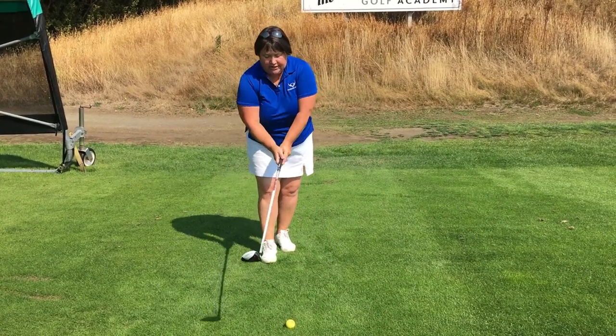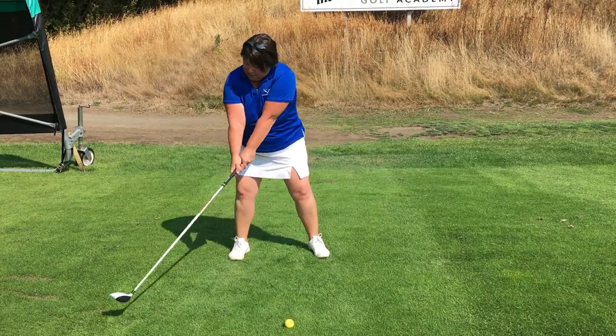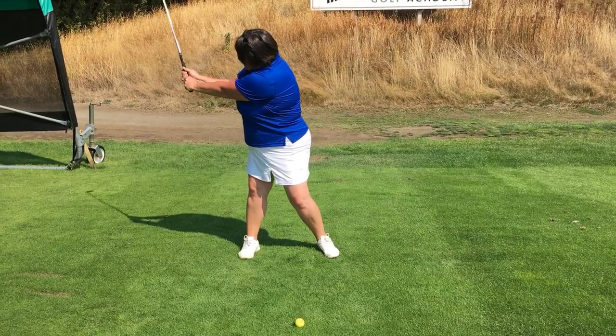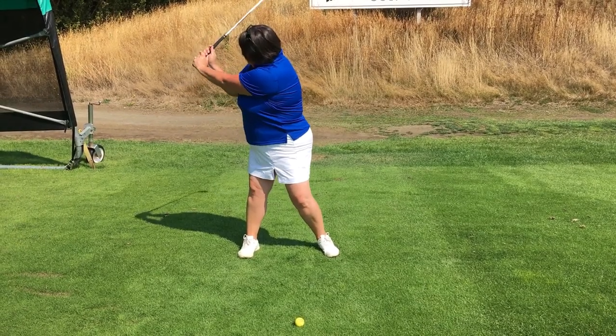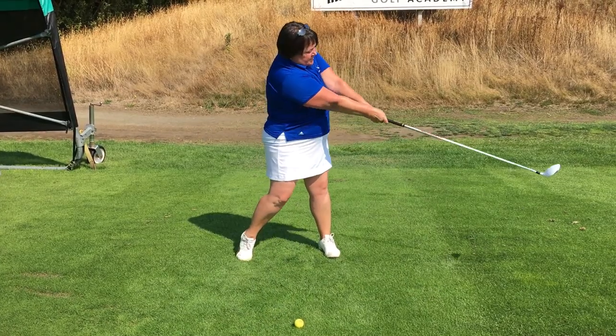So where we want to try and get to is get the arms over the boobs and hanging. What this is going to allow is a much bigger swing arc — as I go back I've got nothing in the way, same thing as I come down and through, I now have nothing in the way.